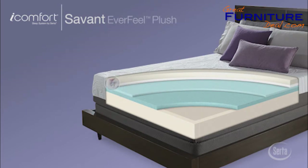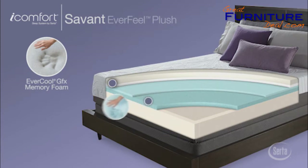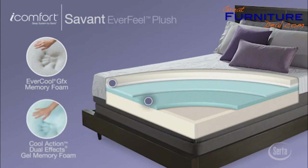A layer of our EverCool Memory Foam works with the Cool Action Dual Effects Gel Memory Foam to gently contour and cradle at the sleep surface. This not only helps relieve pressure buildup, it also helps provide your body with proper and targeted support throughout the night.